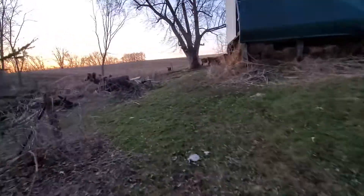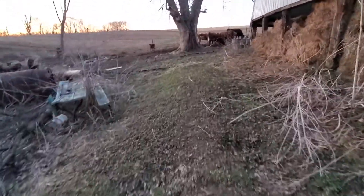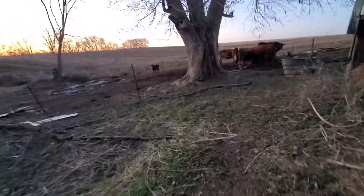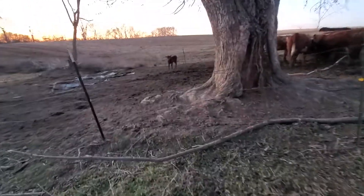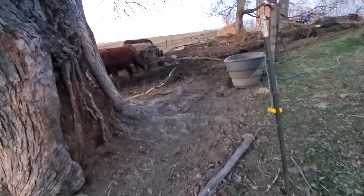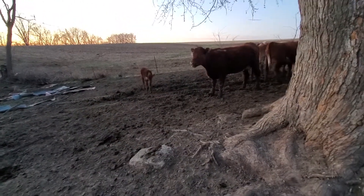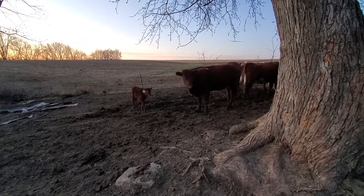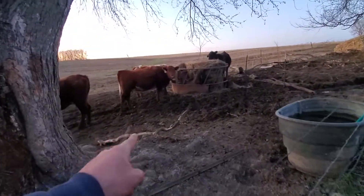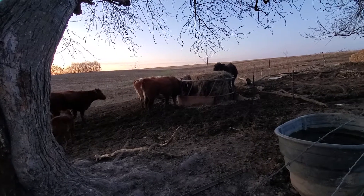Moved the heifers around today. Took the bulls out with that one heifer and calf back down here. So far they're enjoying the new pasture. The calf is enjoying getting around - oh, there's mama.